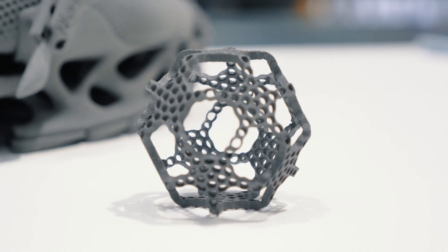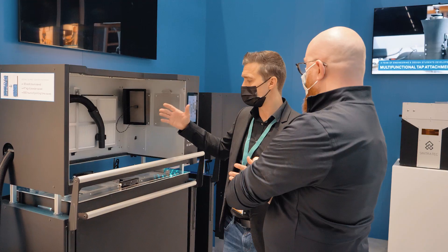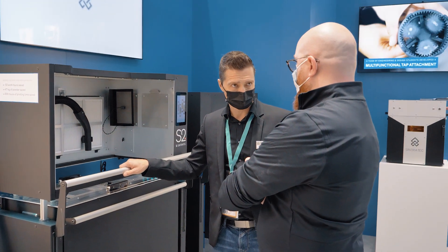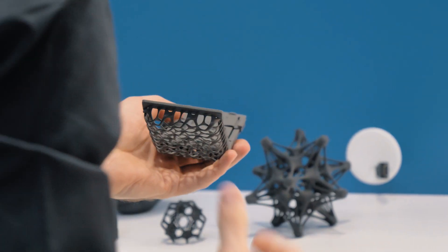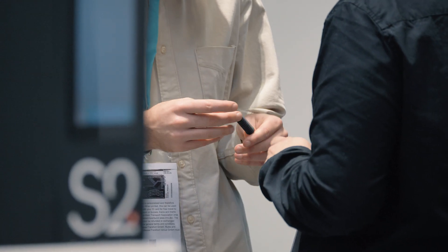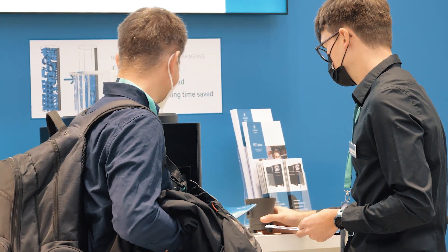That's why for us at Synthodex and the industry at large the nesting solution really is a milestone. 3D printing — selective laser sintering in particular — is on the right path to become more and more sustainable. Having the best possible packing density makes it absolutely more efficient to bring cost-effective parts that also help to be sustainable for the future and the economy.